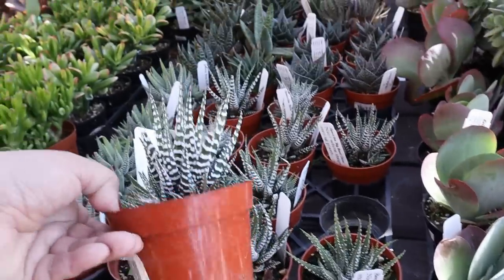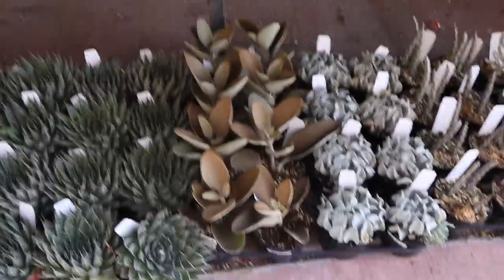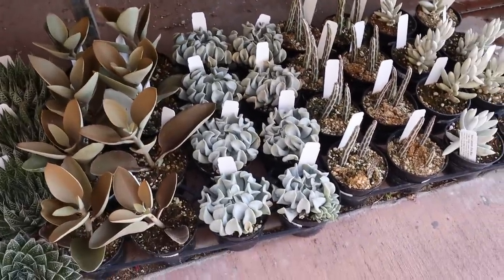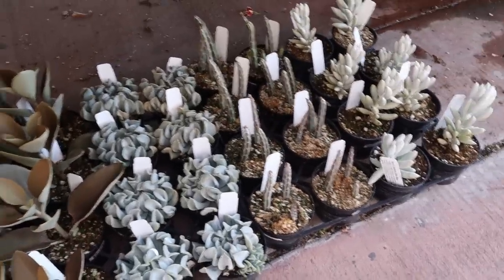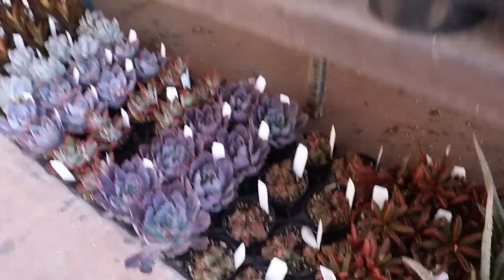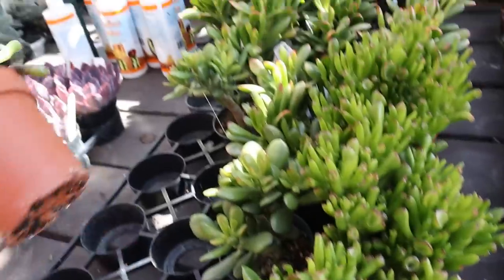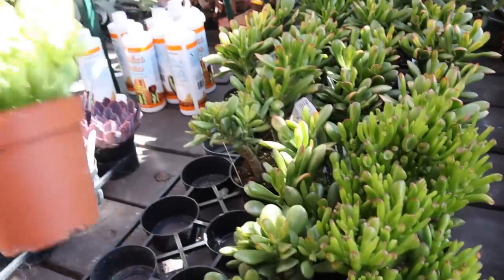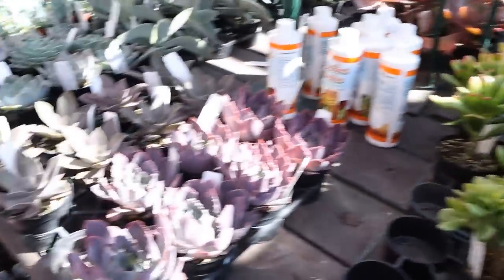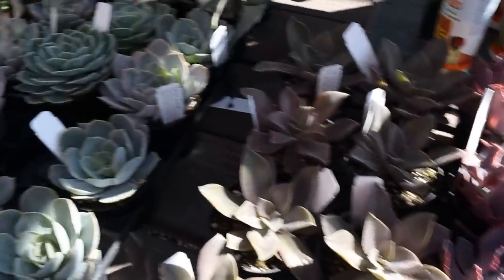Haworthias, Zebras. And underneath they've got some Kalanchoe copper spoons. Echeveria Topsy-Turvy. A little pickle plant there. Echeveria, Peperomias. Jade. These are the ears — or ogre ears, I think. Beautiful selection of nice big Echeverias — these are $6.99 also. Not a bad price.